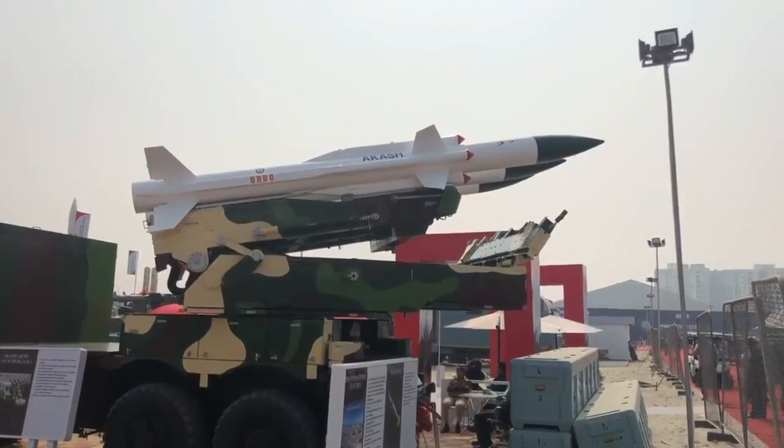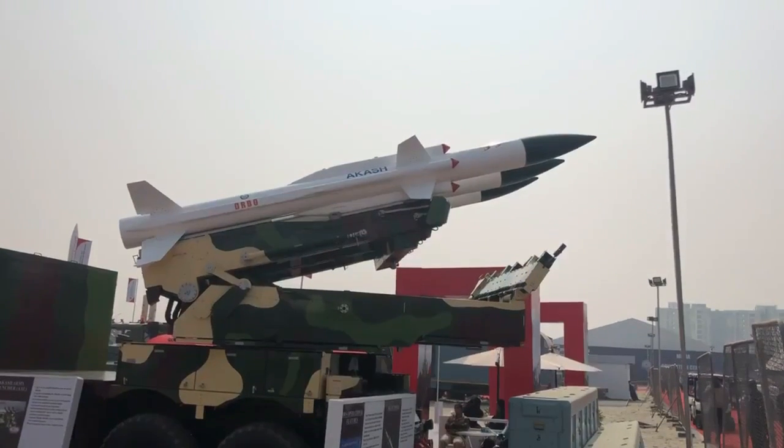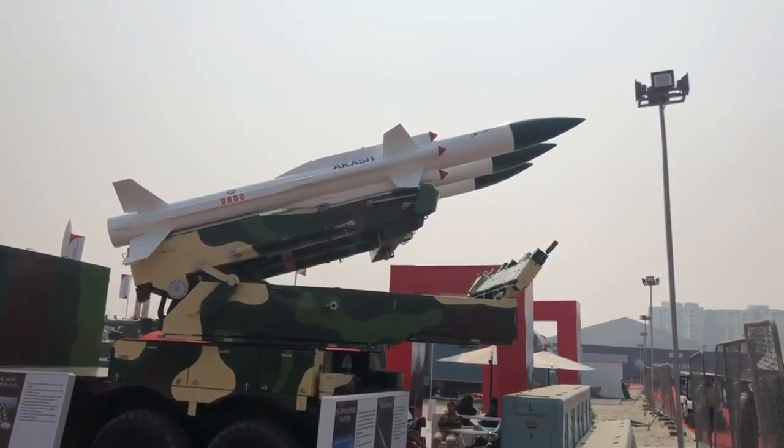The missile has a reaction time of just 10 seconds from target acquisition by the command and control unit to single missile launch. It can fire up to three missiles within 20 seconds. The two canisterized missile stacks can be reloaded within 10 minutes.